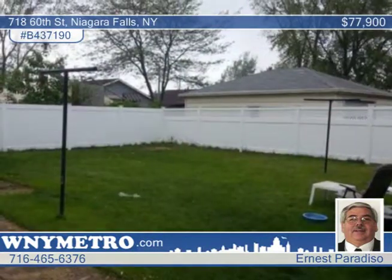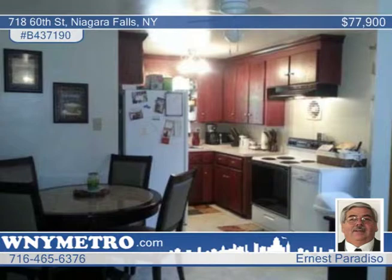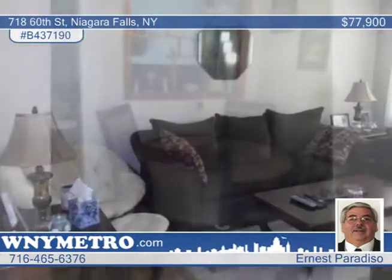This three-bedroom, one-and-a-half-bath brick ranch features a newer kitchen with refaced cabinets and new floor in 2008. The bathroom and roof were redone in 2003, and there's also an updated furnace and hot water tank.